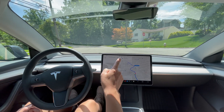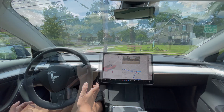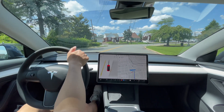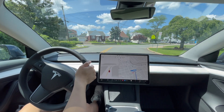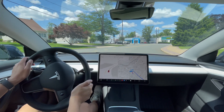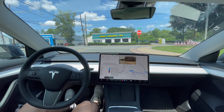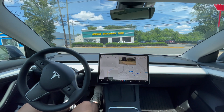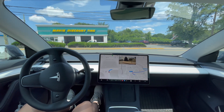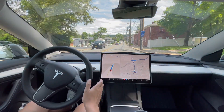Hi everyone, just another Tesla guy here. I'm going to have Full Self-Driving drive me all the way to Eagle Rock Reservation to see how it performs. We're getting started at the stop sign and engaging Full Self-Driving. It's stopping for a stop sign, making sure we're clear, creeping forward to check for oncoming cars — and we're off.